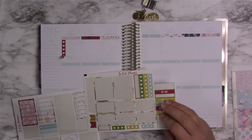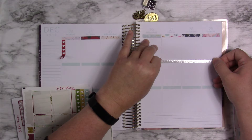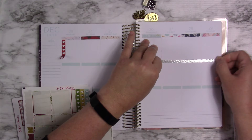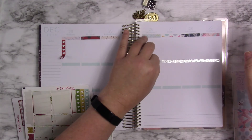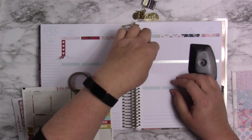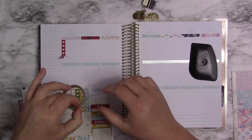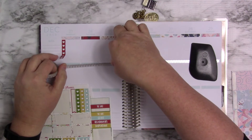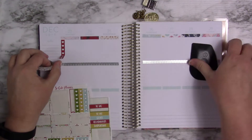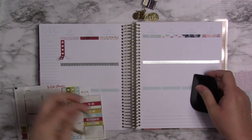No, these are not Happy Planner size — these are Recollections size. They don't fit anyway without going over the header. Whenever I recorded the other video that you saw yesterday from Happy Planner, I thought I was ahead. I was so wrong. Oh — that did fit! Okay, I was losing my mind.